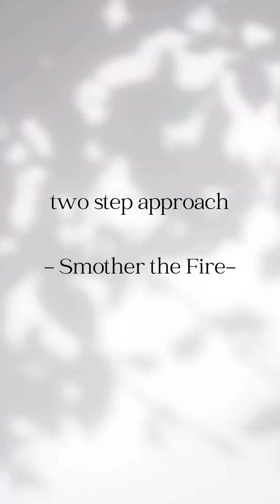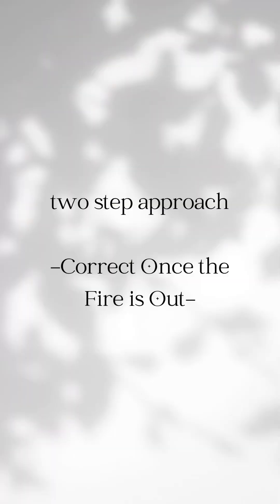Instead, what I like to implement is a two-step approach. The first step is to smother the flames — you want to focus on reducing inflammation and soothing the skin. Then during step two, we correct the fire only once it's out, once the flames are under control.